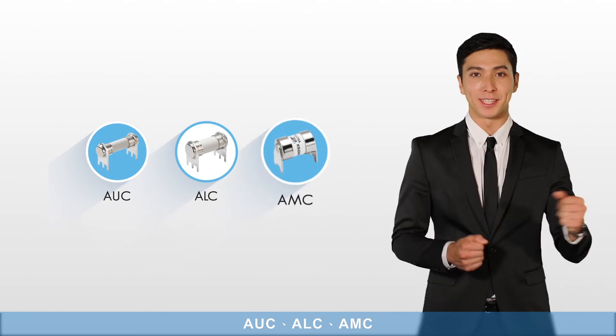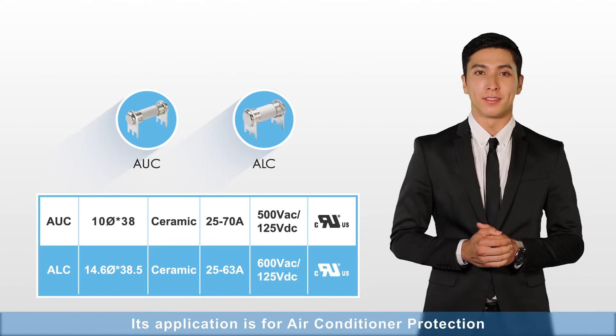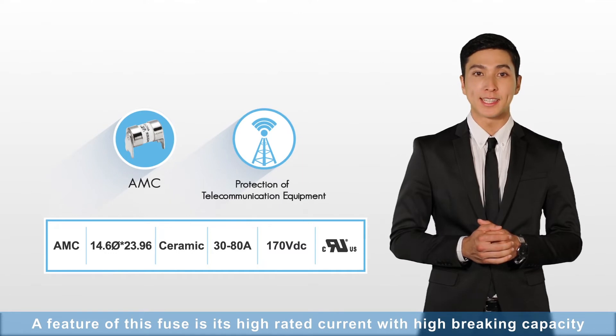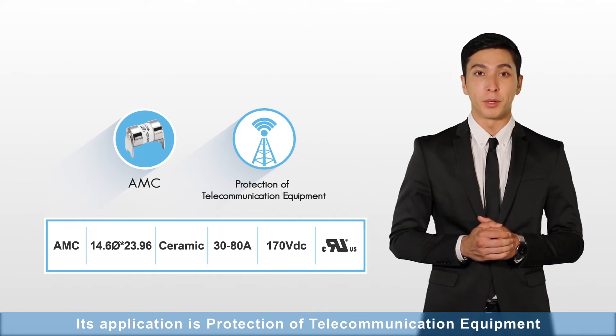ALC and AUC: Their application is for air conditioner protection. AMC: A feature of this fuse is its high rated current with high breaking capacity. Its application is protection of telecommunication equipment.